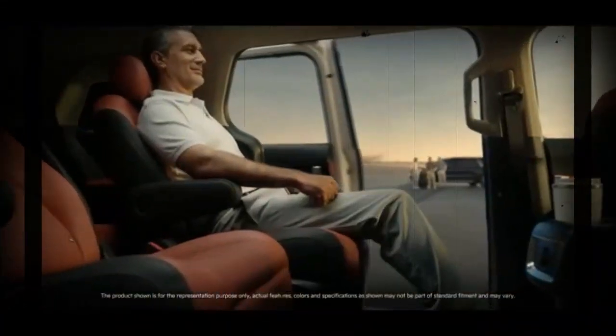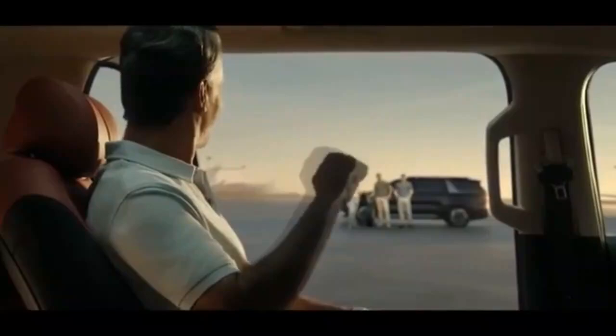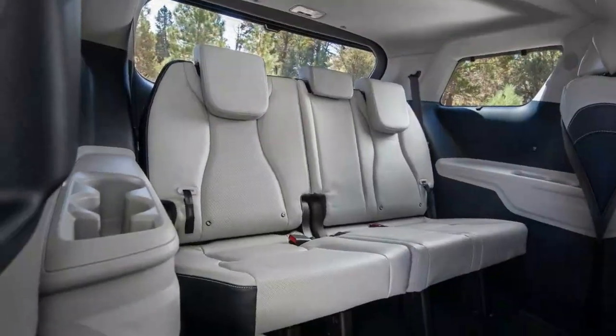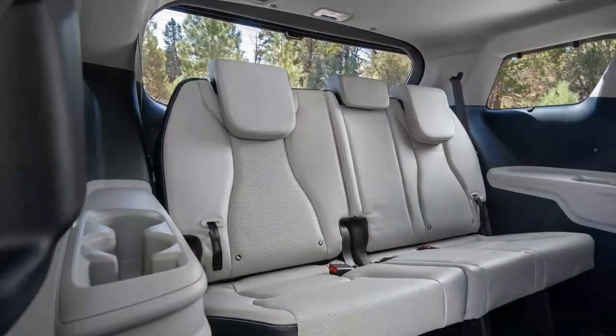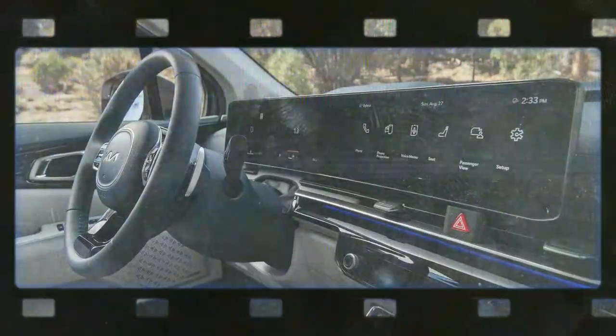Kia's engineers claim they found a clever way to use the main electric propulsion motor to enhance both comfort and handling with features like e-Ride, e-Handling, and eHA. The idea is that during events like going over a speed bump, a quick burst of regenerative braking can help lower the front of the vehicle, while a brief touch of acceleration can slightly raise it afterward.